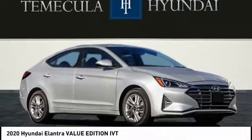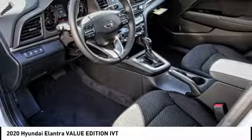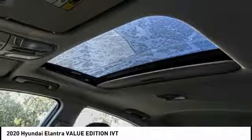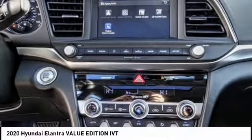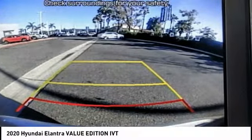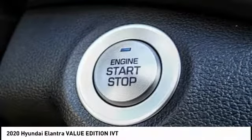Stop by and take a look at the 2020 Elantra. The Elantra boasts the most interior room in its class and gets an exceptional 35 miles per gallon. With its luxurious standard features, the Elantra is an easy choice and is priced below $20,000. This vehicle has less than 100 miles.